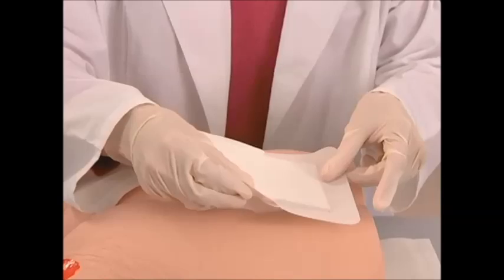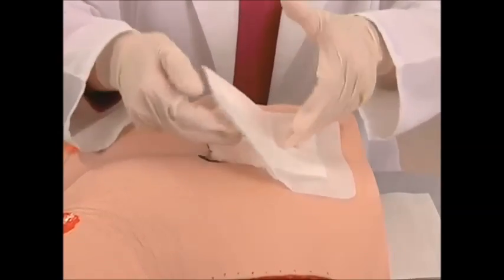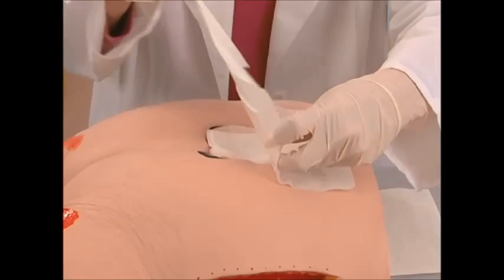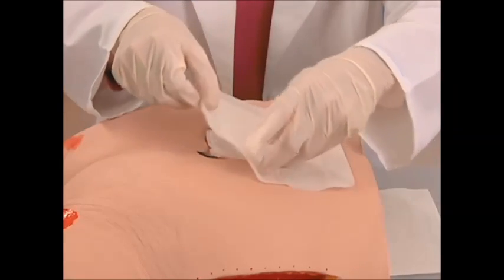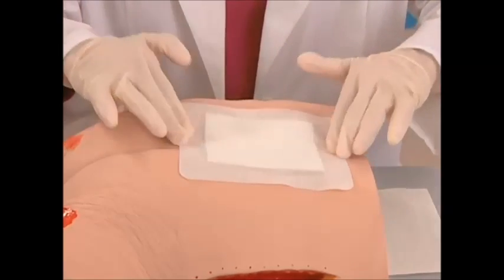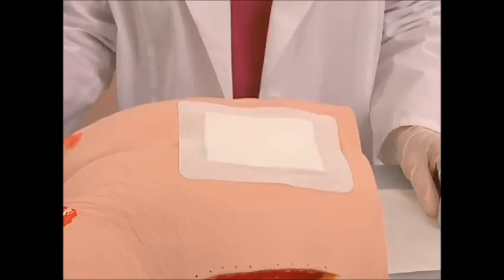Adhere the exposed adhesive side to one side of the wound. Finally, remove the second tab and adhere the rest of the dressing to the uncovered section of the wound. The composite dressing in this application is being used as a secondary dressing. Dressing should be changed when saturated or when recommended by the manufacturer.